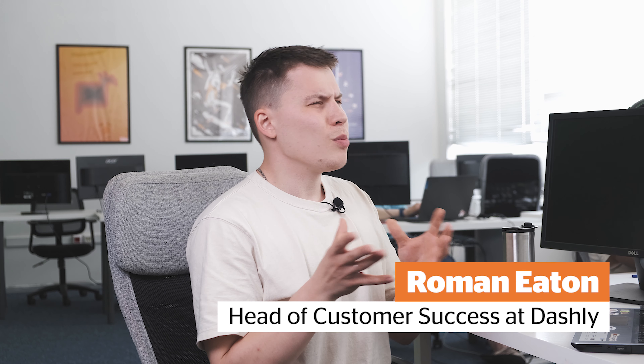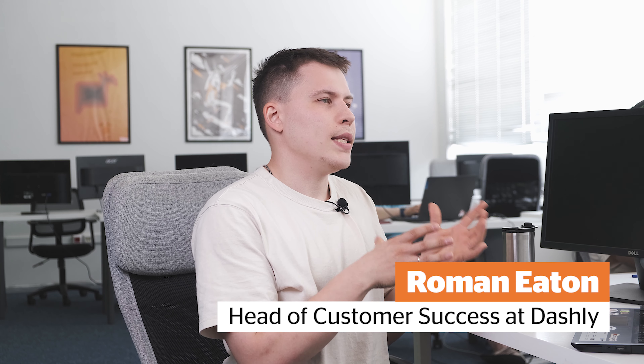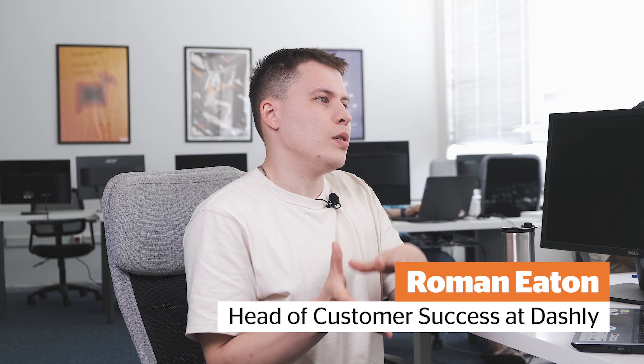We started using Dashly about one and a half years ago. Before that, Chris had email support — a form from the website or a support@leadgenapp.com email on the bottom of the website to receive support requests from customers. From the very beginning, they knew that a live chat solution would be a great replacement for email support. And there Dashly came.